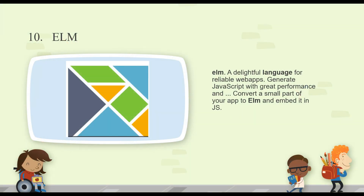Number 10 is Elm. As their description says, it's a delightful language for reliable web apps — generate JavaScript with great performance, and convert a small part of your app to Elm and embed it in JavaScript. Essentially Elm is a purely functional language that was created by a Harvard PhD, created in 2012. It's starting to gain a lot of steam, it's got a pretty devoted following.